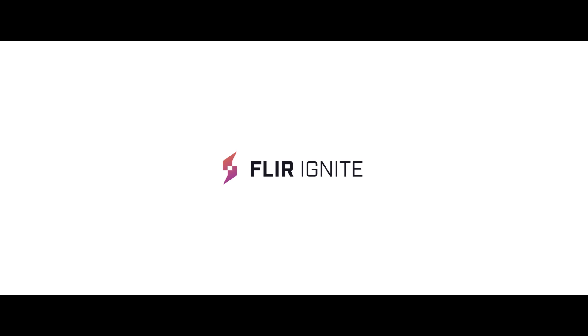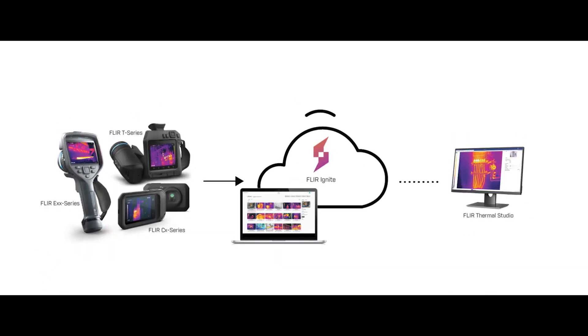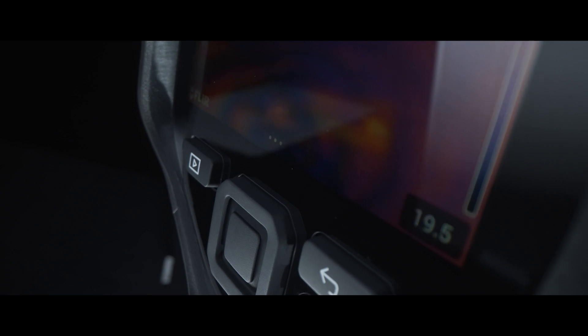It's got the new Ignite, which is a cloud-based software. If a facilities management company had one of these, or 10 engineers had them within that company, they can all share on the same platform — so that's really unique to this camera.